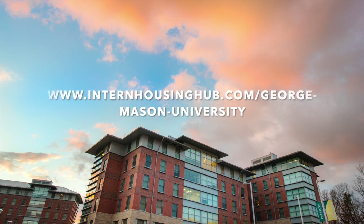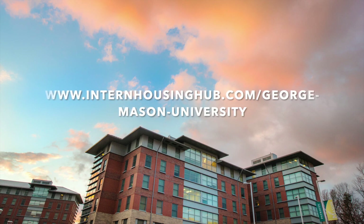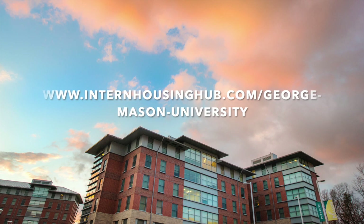Find out more — explore www.internhousinghub.com/george-mason-university.